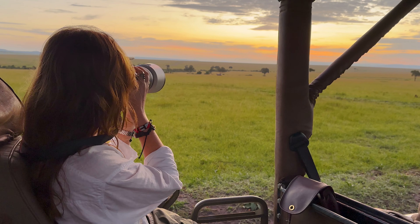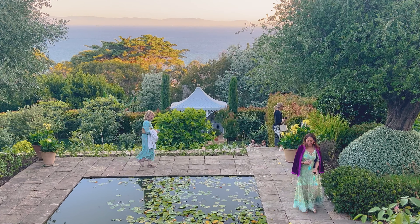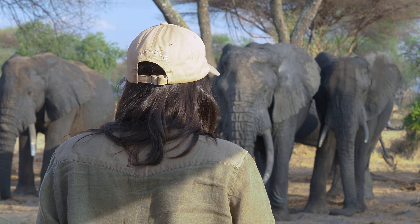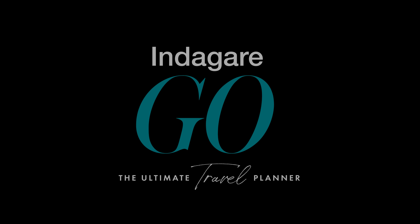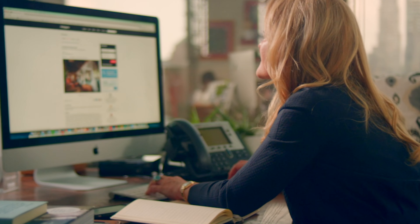Since its inception, Indagare's curated content, expert travel intelligence, and personalized trip planning services have been at the heart of our travel community. And now with Indagare Go, all the intel we've been building and curating for years is even more accessible.